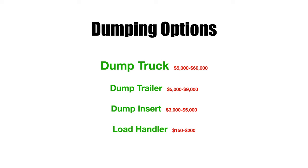I make changes quite often, as you may have noticed if you follow me on YouTube. I'm currently using a dump trailer that I just posted a video about recently. I wanted to show the pros and cons of the different options, so I made this little presentation. Our first option would be the dump truck.